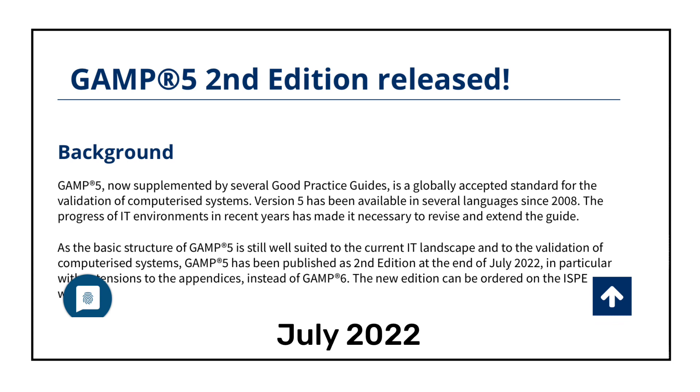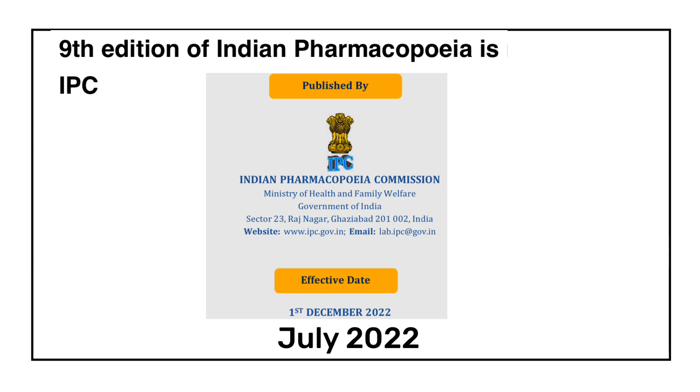In July 2022, ISPE released the second edition of the GAMP 5 guideline. GAMP 5 is a globally accepted standard for the validation of computerized systems; GAMP stands for Good Automated Manufacturing Practice. ISPE — the International Society for Pharmaceutical Engineering — publishes this guideline. Those who want the revised GAMP 5 second edition guideline can obtain it from the ISPE website.